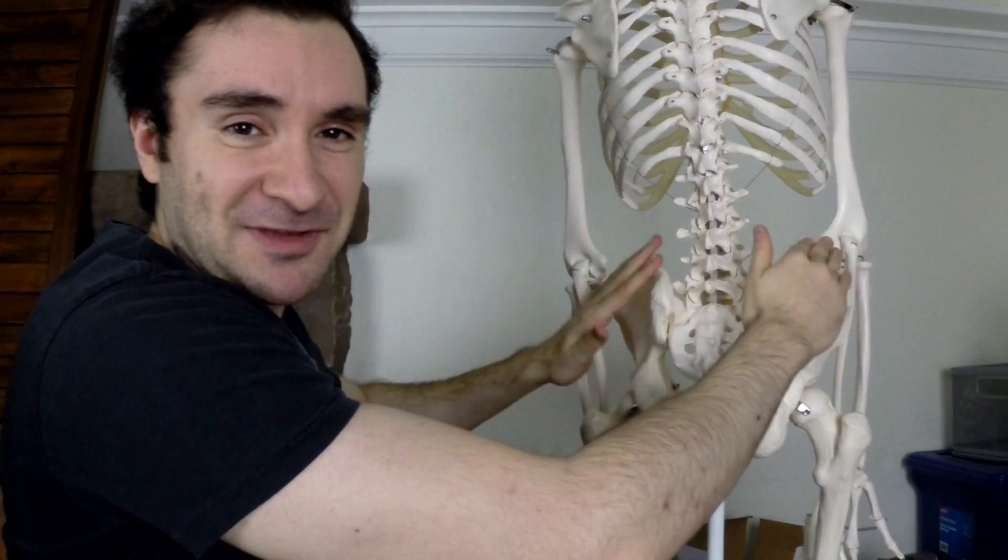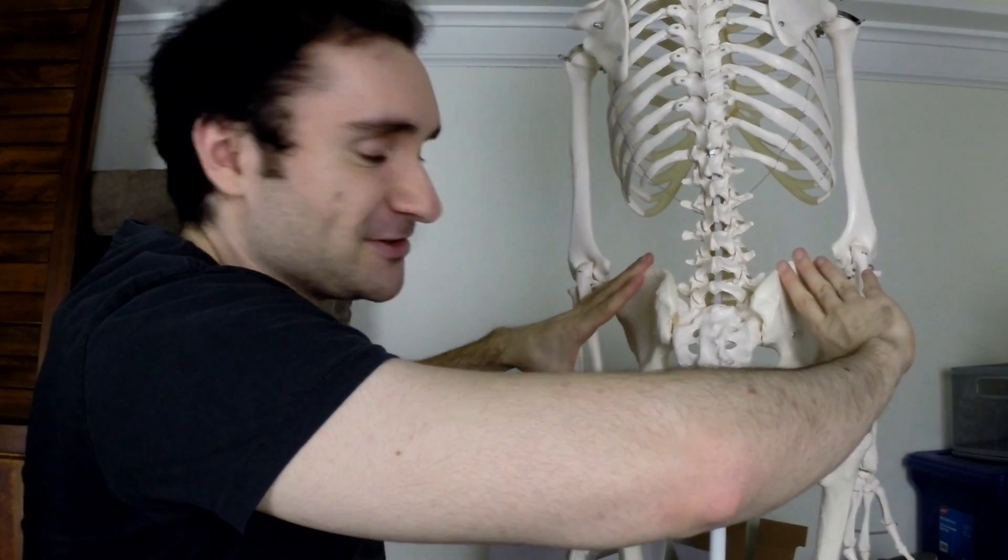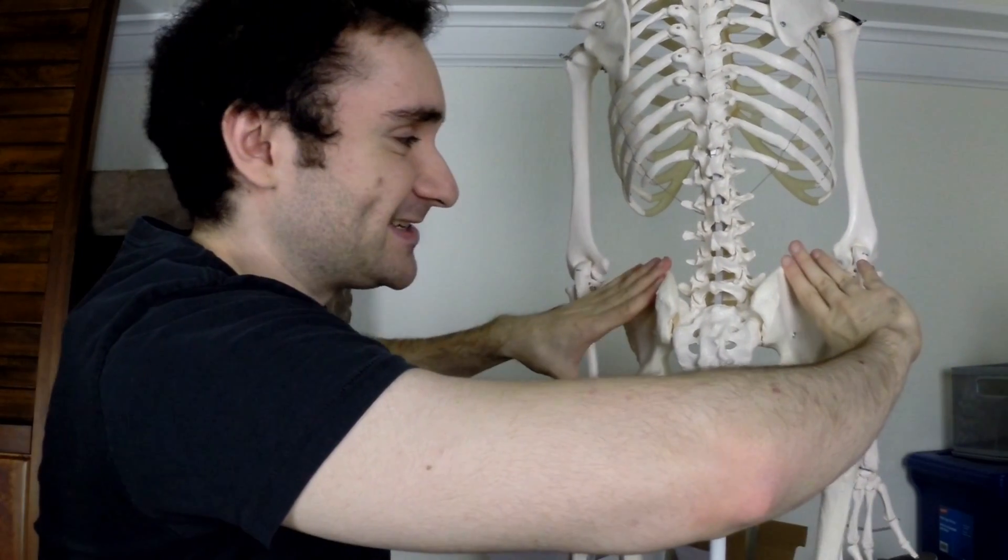Jeff here once more to orient your fitness in the right direction, and today I want to talk to you about a very important muscle called the gluteus medius. It starts from your ilium at your hip bone, and it attaches to a bony prominence on your femur called the greater trochanter.